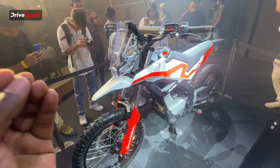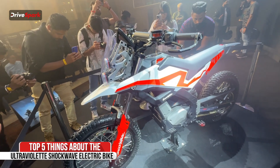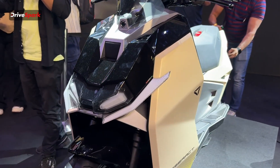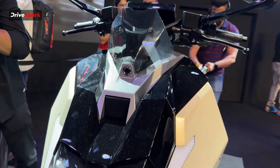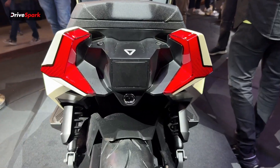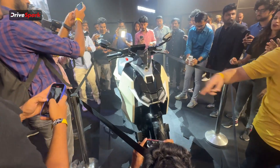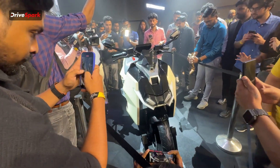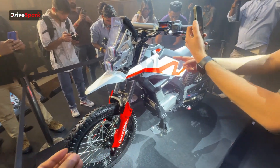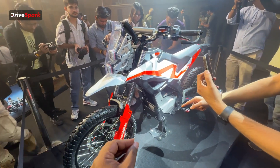In today's video we are going to talk about the top 5 things that you need to know about the all-new Ultraviolet Shockwave. Ultraviolet recently launched another EV scooter called the Tesseract which has blown away the internet — we did a video on that so you can go check it out. Meanwhile, let's talk about the Shockwave and the five interesting things this motorcycle gets.